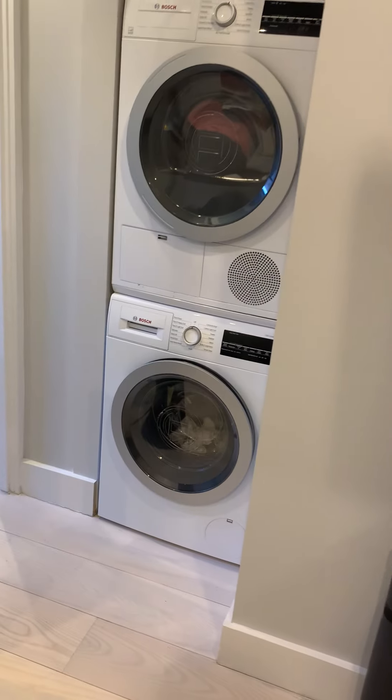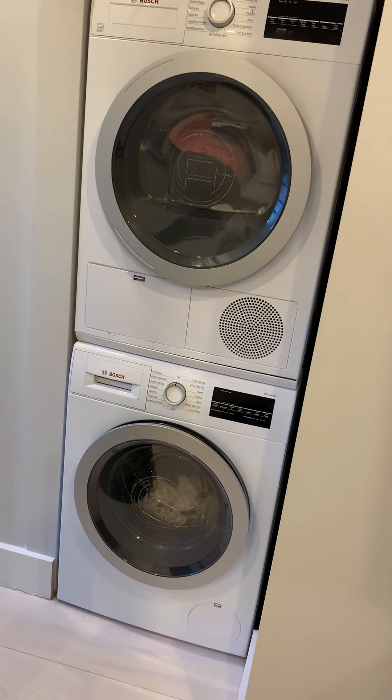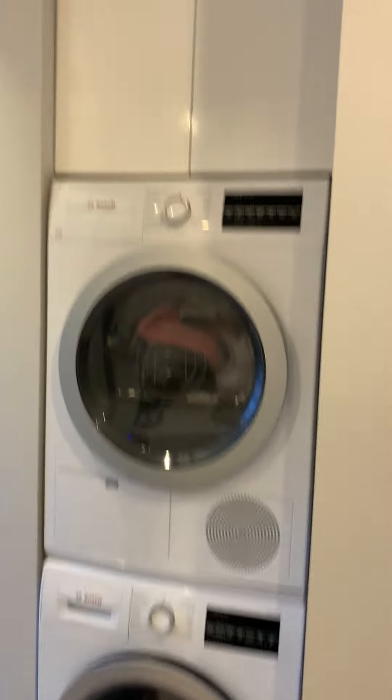Great place to watch some TV, kick back and relax. The best part of the apartment is the built-in AC, and the washer/dryer in unit — amazing. You've got some more storage over there as well.